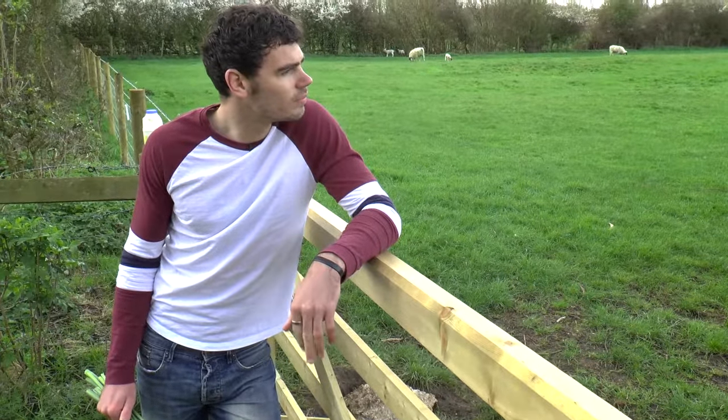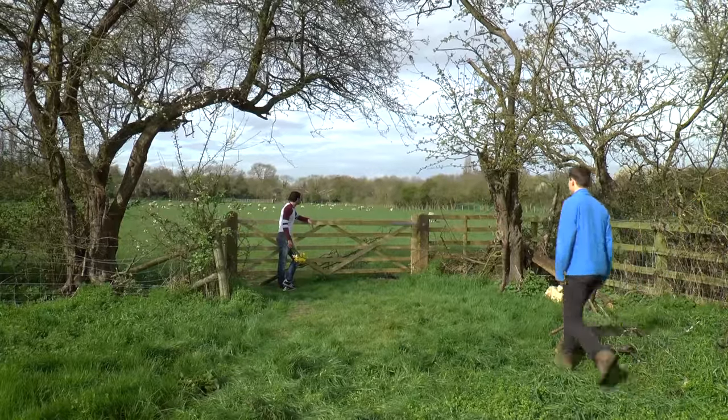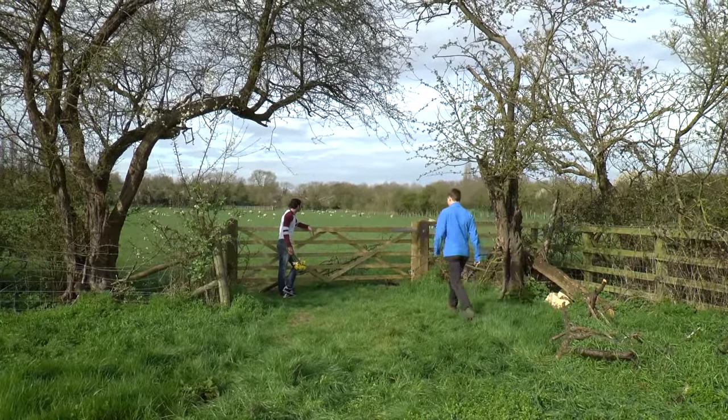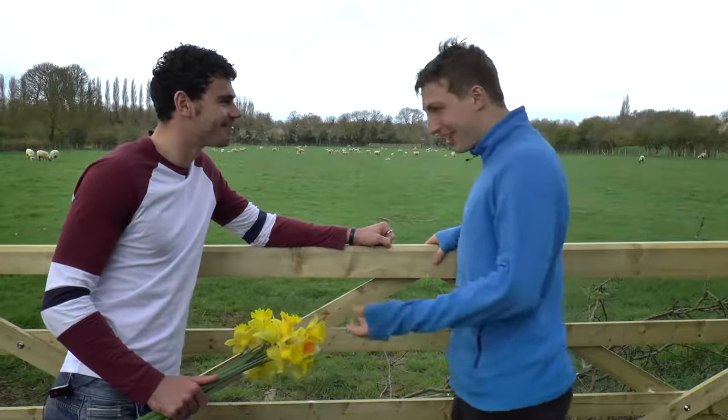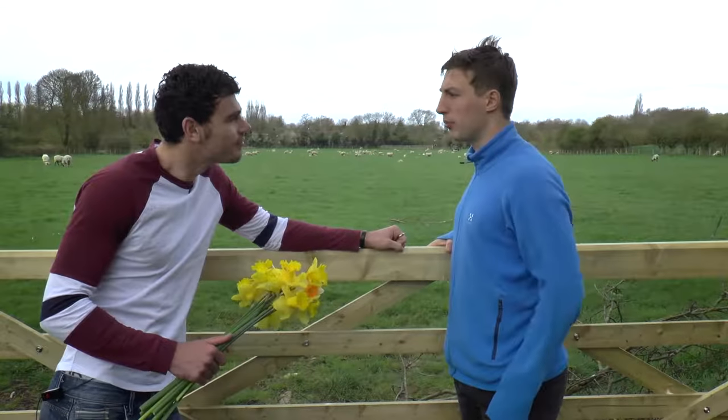Rorick is currently a student at the University of Edinburgh and his work focuses on how to protect this farmyard diversity. Hi Warwick, are those for me? So what's a bunch of daffodils got to do with explaining farmyard diversity?